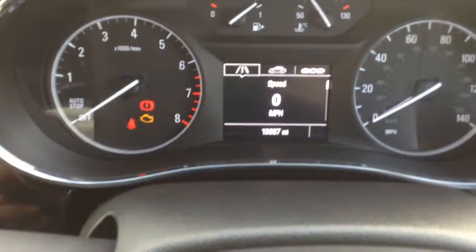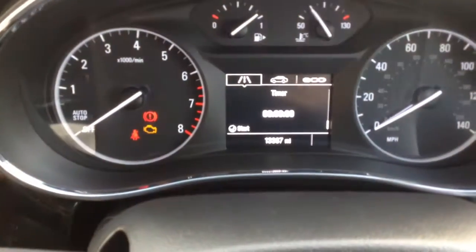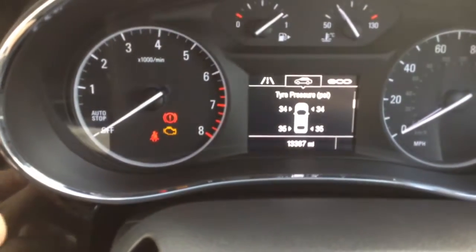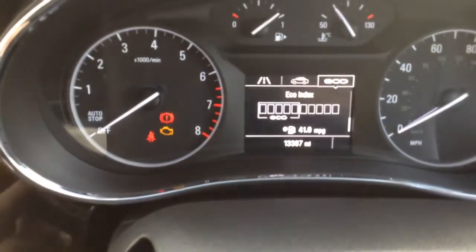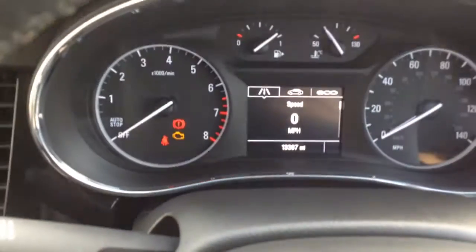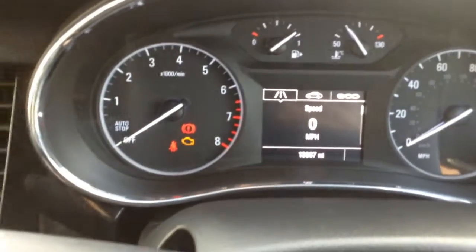Finally, there's a driver information centre in the middle. It tells you different info about the car — you can see a digital speedometer, exact fuel range and instantaneous fuel consumption. There are trip meters, and you can also find out your tyre pressures, remaining oil life and an economy menu as well. Really useful information on that screen. And as you can see, the car has only done 13,387 miles, so really low mileage.